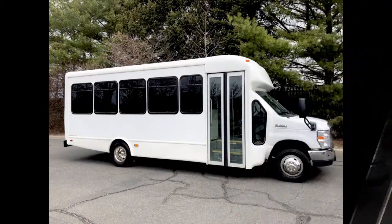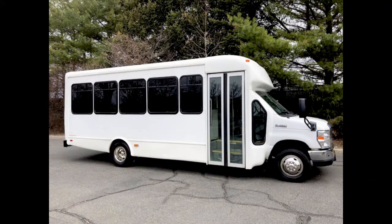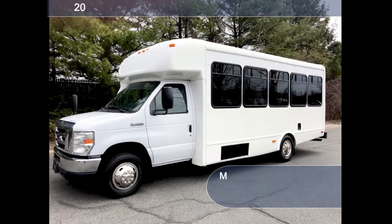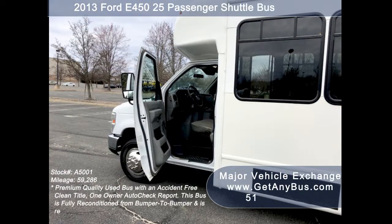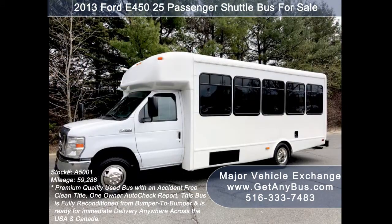Major Vehicle Exchange presents a 2013 Ford 450 25-passenger shuttle bus for sale, stock number A5001. This used bus for sale has an accident-free clean title, one-owner AutoCheck report. It can accommodate up to 25 passengers plus driver and is ready for immediate delivery anywhere across the USA and Canada.